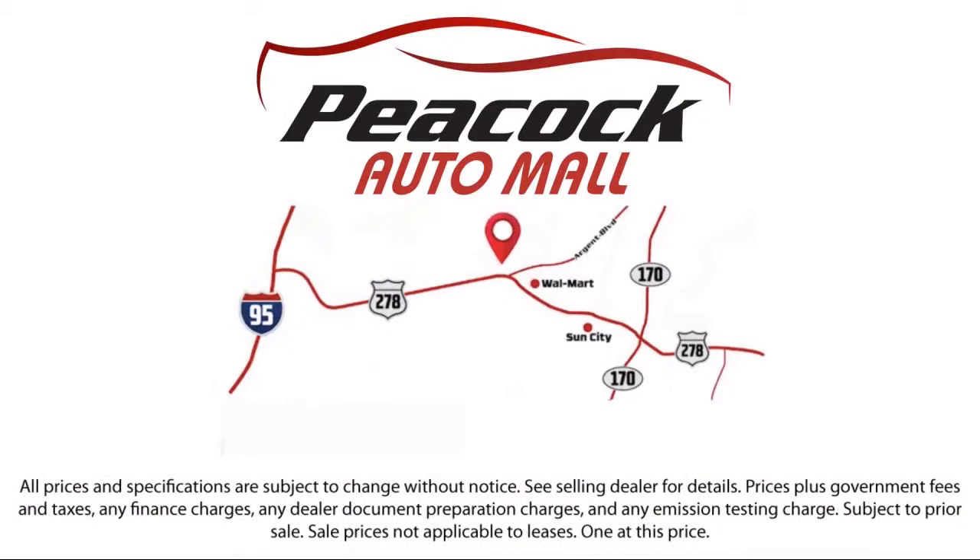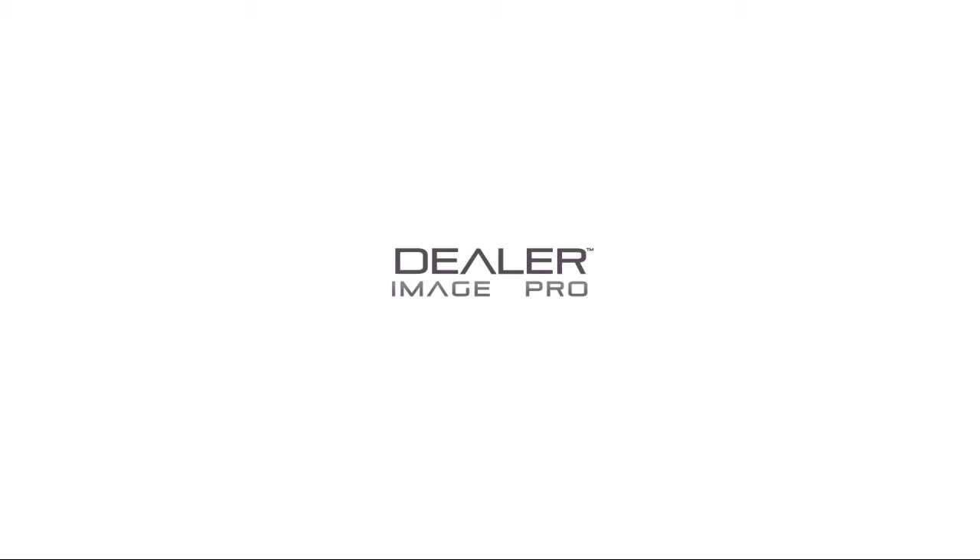So come see us today and drive home in a vehicle that's just right for you. We are located at 5001 US 278 in Hardyville. We'll see you next week. Thank you.